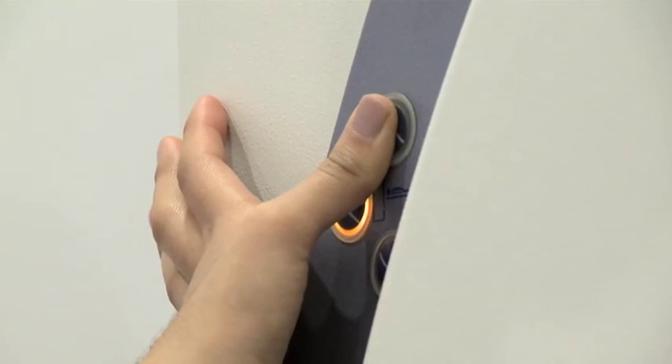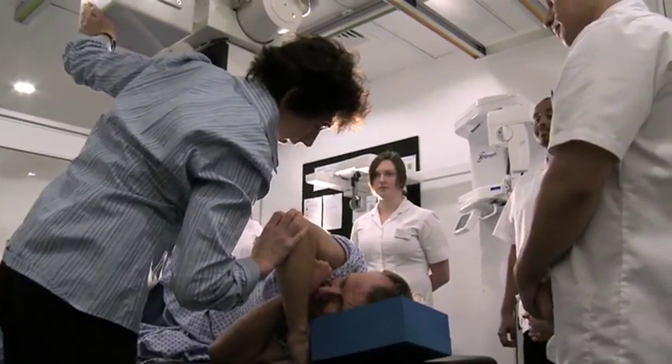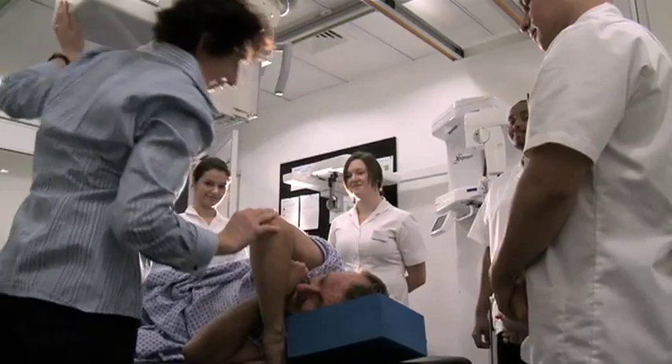When you study radiography at City, you'll have a series of things to learn using different methods. We have online learning where you'll look at videos delivered by different lecturers on different topics — learning anatomy, physics, and communication skills. We also have a clinical skills suite where you do lots of practical training in a very safe learning environment, as opposed to when you're out on clinical placement.